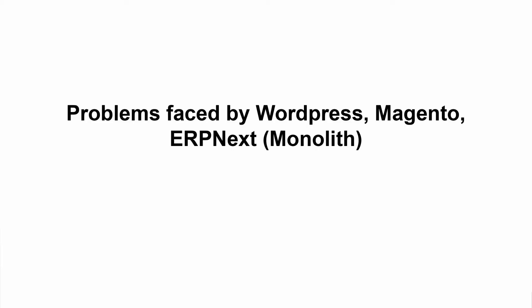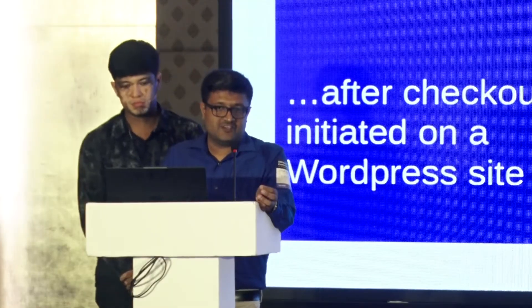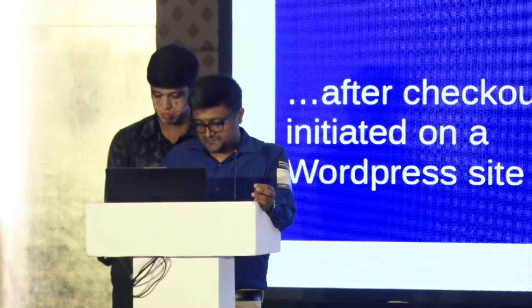Since the pandemic, e-commerce sites have seen a huge boom. We found some problems with the monolithic type of architecture of e-commerce sites. In this analysis of a site, you can see there are 34 checkouts initiated, out of which only 11 have had successful payments. On a large scale, two out of three sales have been lost, which is a huge loss for the company.